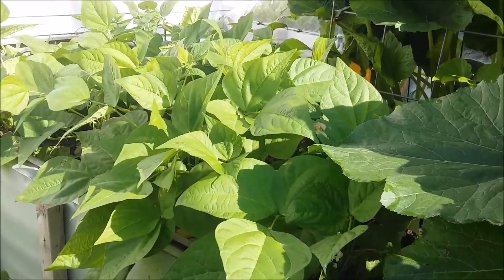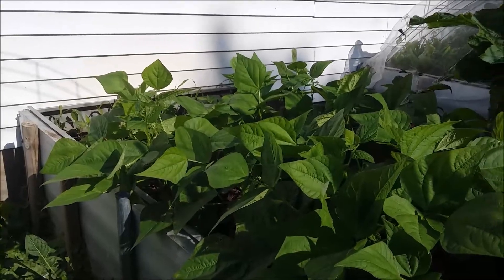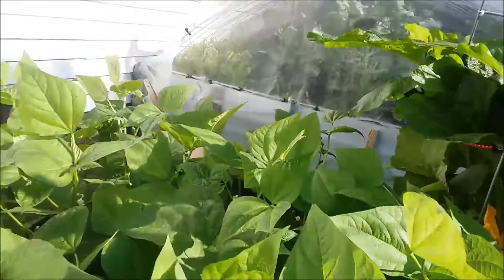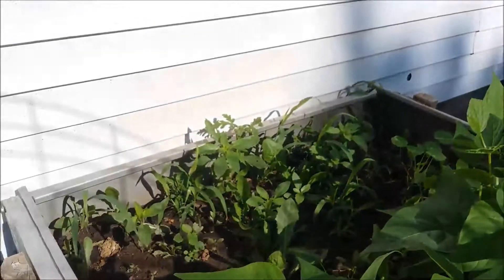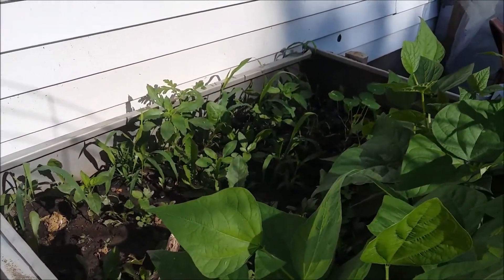In just a week's time, since it dried up, it has really just taken off, and I've got lots of flowers on my green beans. I need to weed that out back there. I'm going to quit showing you that part because I never get it done.